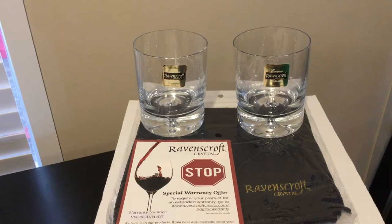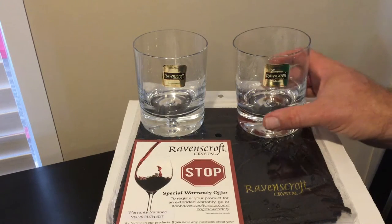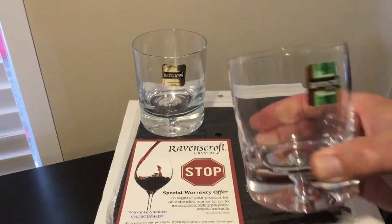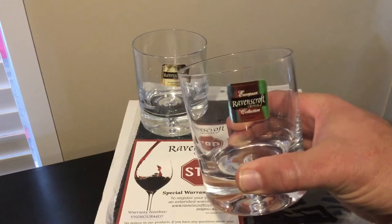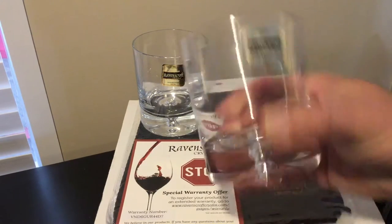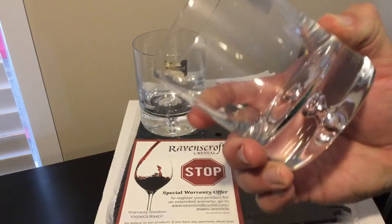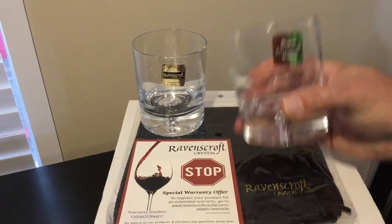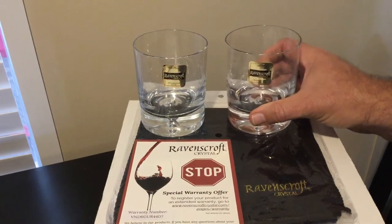We have some glasses that we drink bourbon in at our house, but we also have an RV that we travel in, and we were using plastic for 60-year-old bourbon, which is sinful. These are phenomenal. They are so heavy and so beautiful. I just literally was blown away by them.